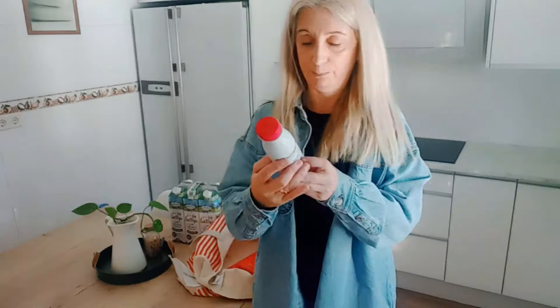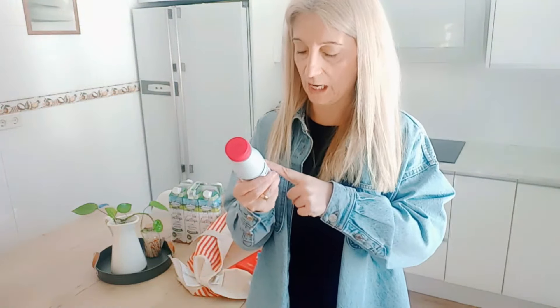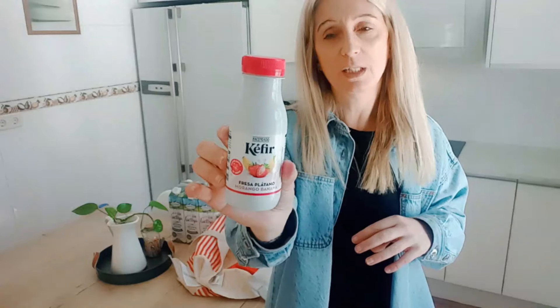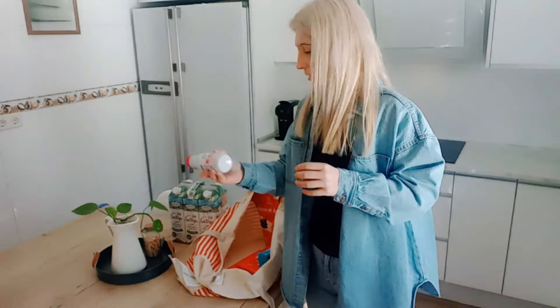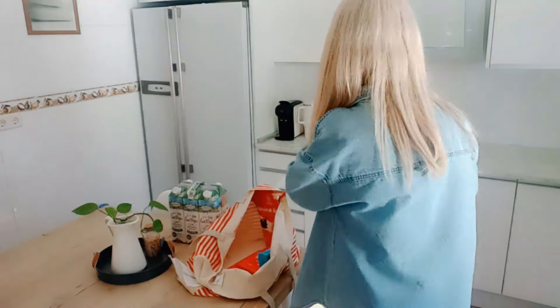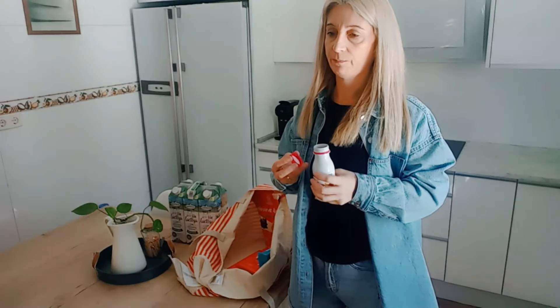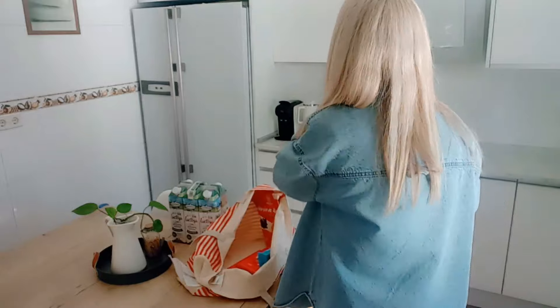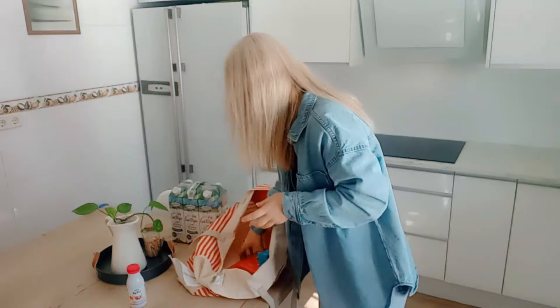Me he cogido este kéfir. No he probado nunca el kéfir en mi vida. Por eso llevo un año diciéndole a una profesora en el cole que lo probara. He visto este de fresa y plátano, ponía novedad, 90 céntimos, y dije: voy a probarlo. A mí me sabe al yogur líquido, así que es muy rico.